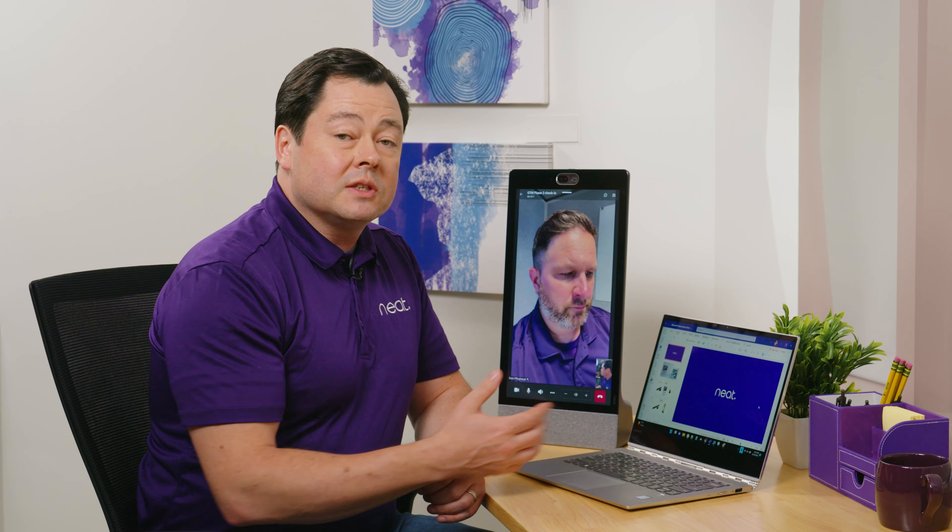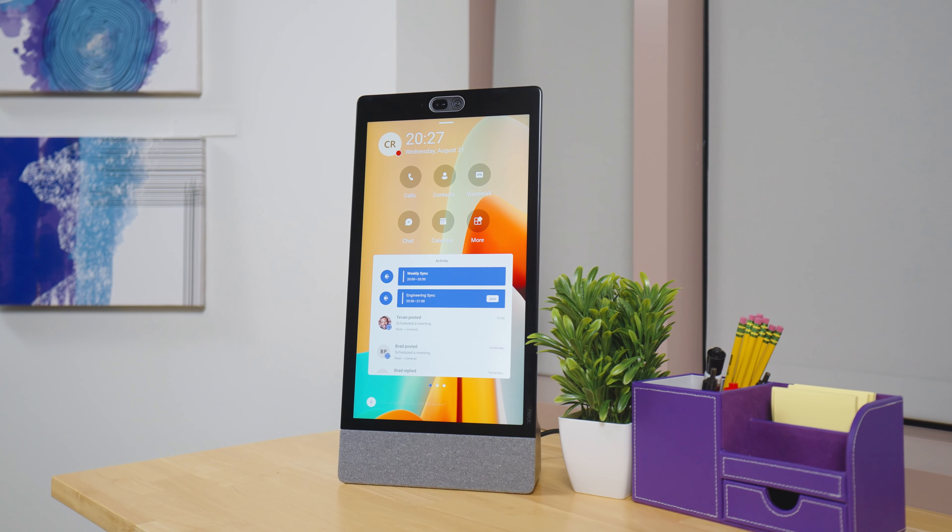We're really excited about Neat Frame and what we're doing with Microsoft to bring Teams to this device, and allow you to experience Teams not just on your laptop but also in a dedicated personal display that will bring your Teams experience to a whole new level.